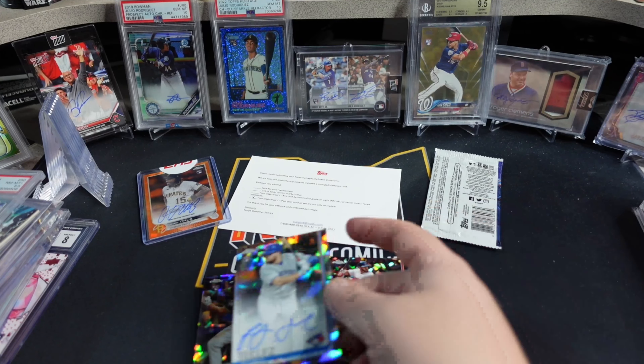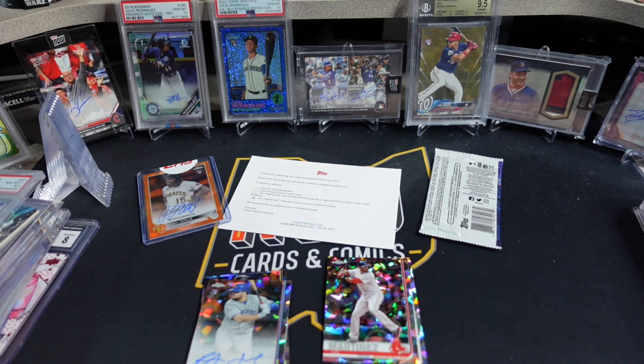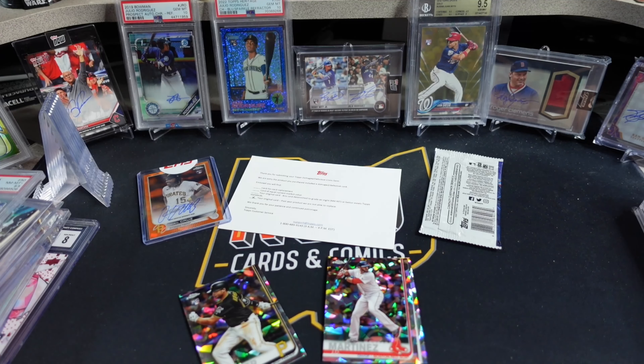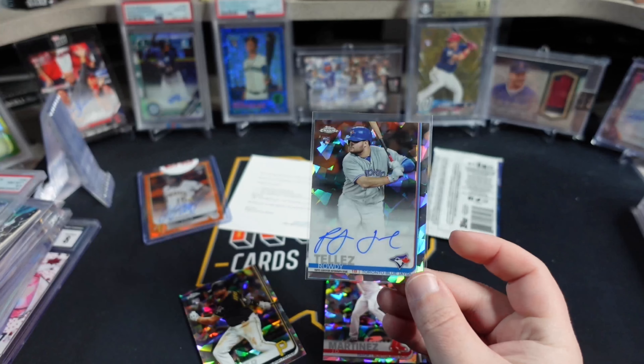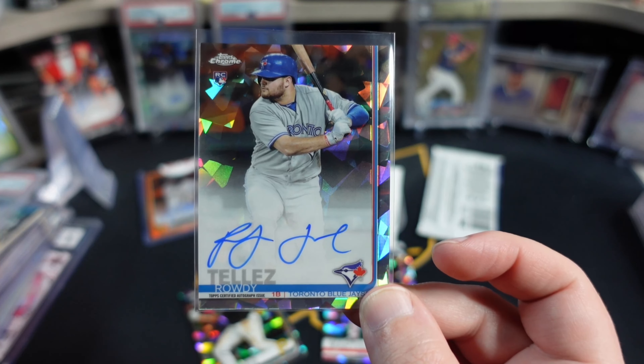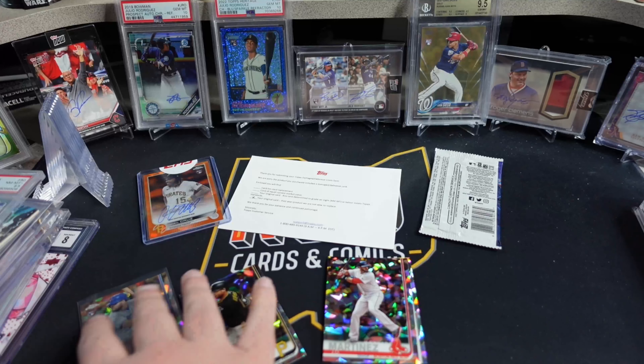I did not put penny sleeves on these. Please hold. So we got the rookie auto — unfortunately no one's super crazy on that one. This card is coming to a calm sea submission video very soon, so I'll set that off to the side.